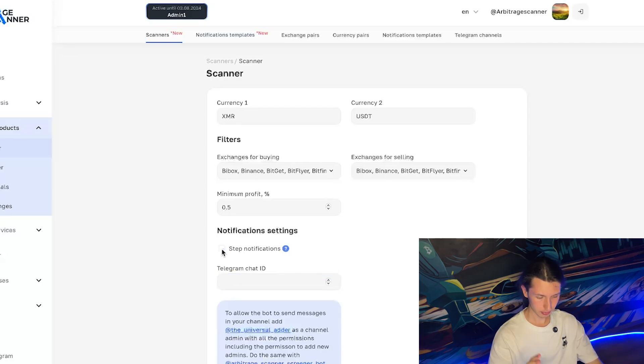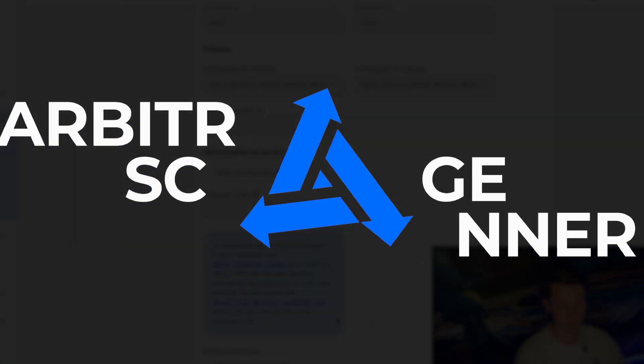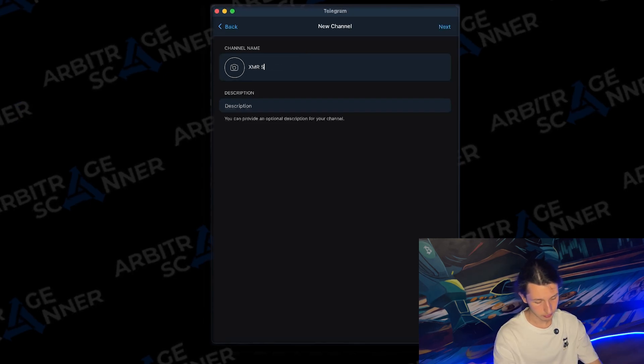I'll probably turn step notifications off for the sake of demonstration, so I can receive notifications as quickly as possible. To do that, of course, I need to input the Telegram chat ID. So now I need to create a new channel — let's call it XMR Scanner.